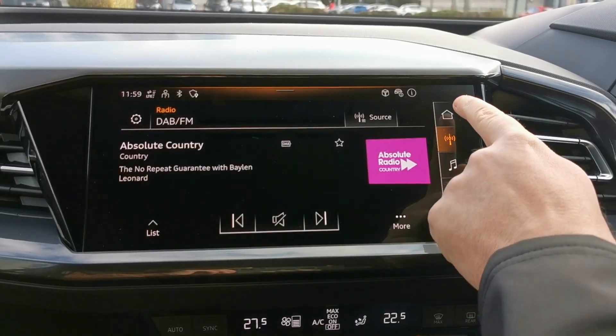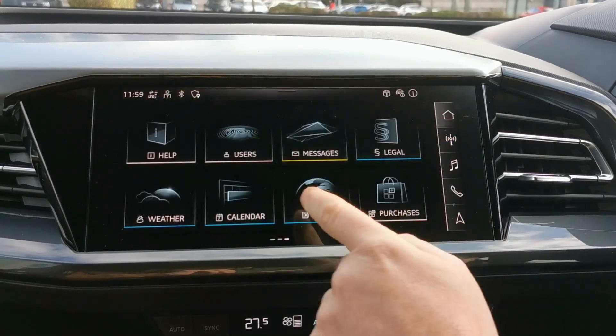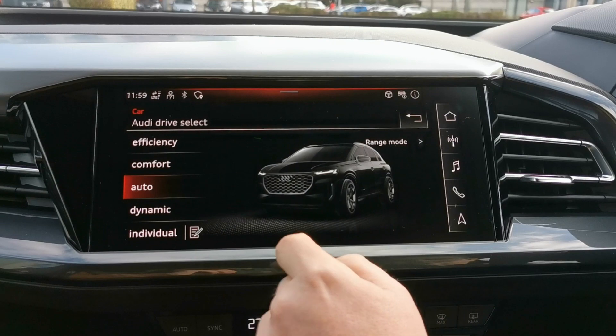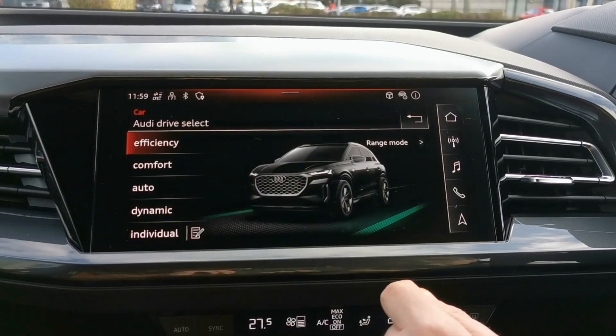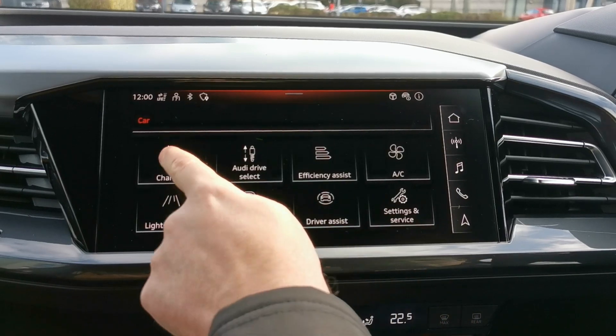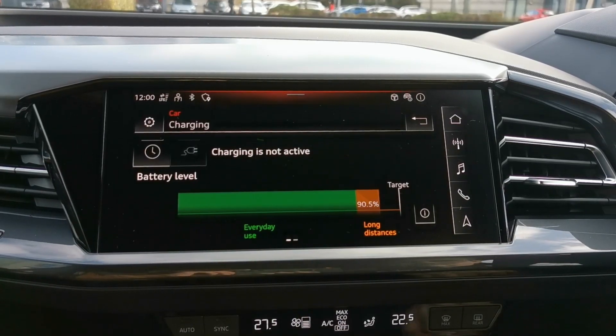The Audi Q4 e-tron's infotainment screen is highly responsive and comes with a fantastic range of applications at the driver's fingertips. You can change your radio station, select your driving style from a wide number of options, check your charge level, set your sat nav and much more.